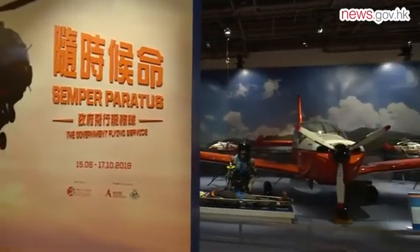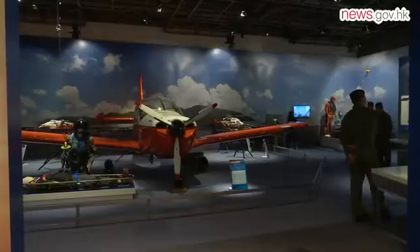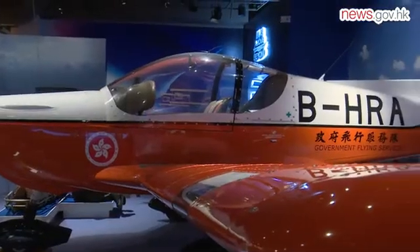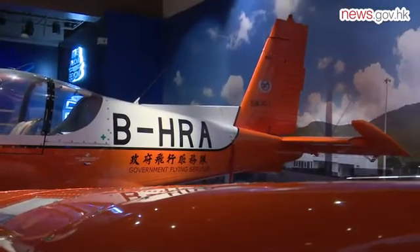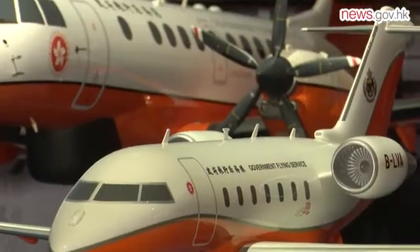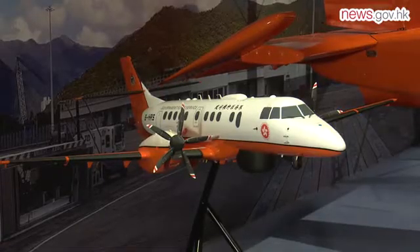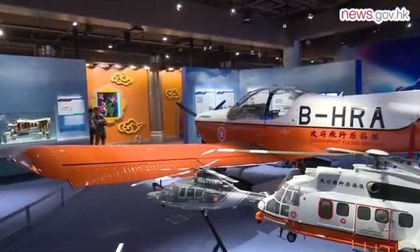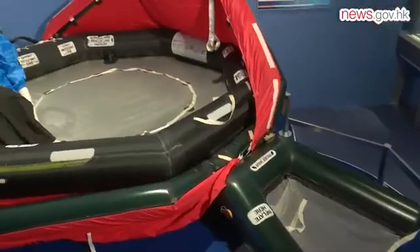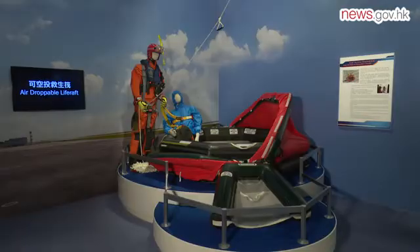A Government Flying Service exhibition will open at the Science Museum on June 15. It introduces the daily work of GFS with the aid of videos and interactive exhibits. Highlights include a fixed-wing training aircraft, scaled-down models of the GFS fleet, an air-droppable life raft, and a helicopter firefighting bucket. The life raft is used to rescue people at sea and can hold up to 11 people.